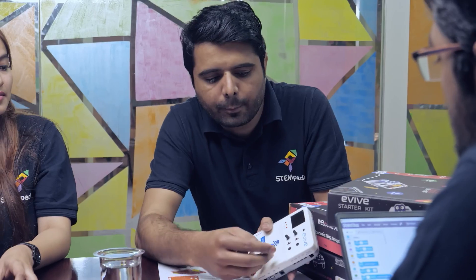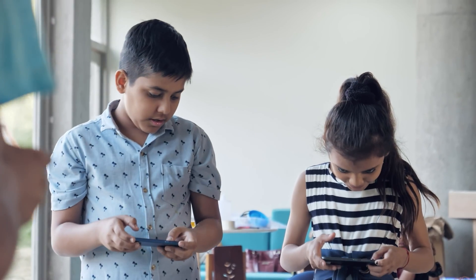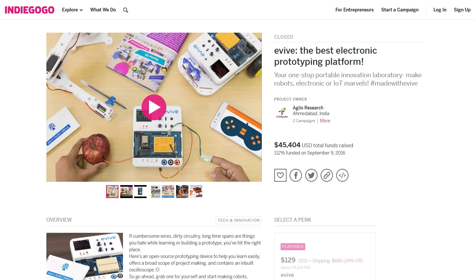I'm co-founder of STEMpedia, working with an amazing team of teachers, designers, engineers, and problem solvers to make things which can prepare your child for the future. Whatever they may be interested in, their critical thinking, analytical abilities, problem solving, and creativity — popularly known as 21st century skills — must evolve.